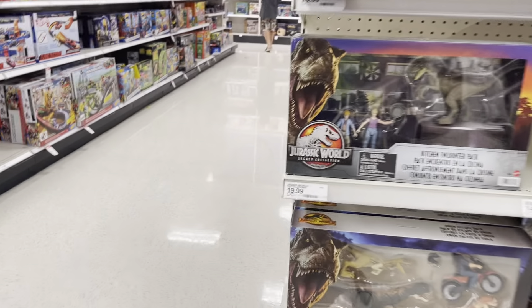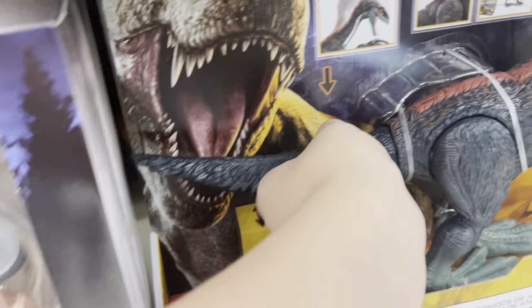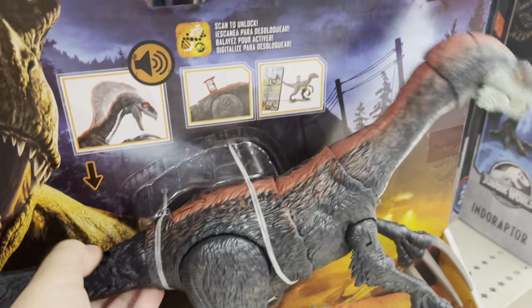Guys, Roger from RogerX here, and today I'm doing a toy hunt with Jurassic World Dominion, obviously, because Jurassic World is what I do.